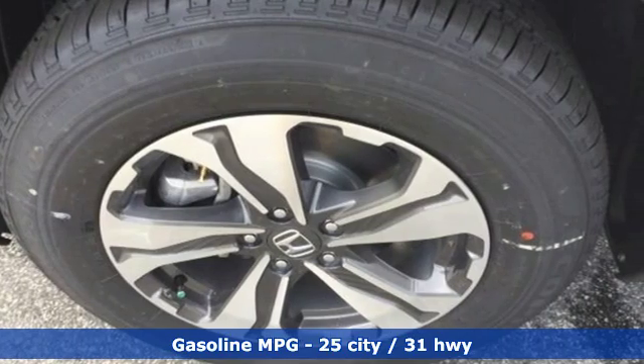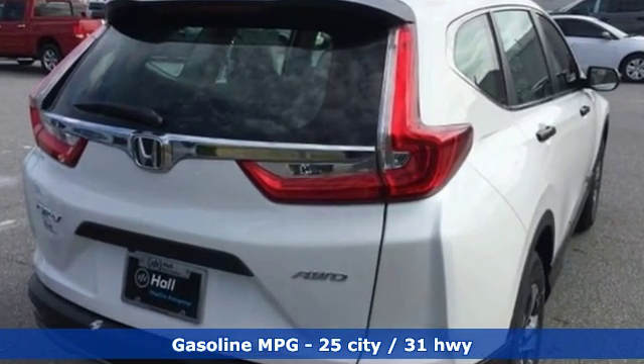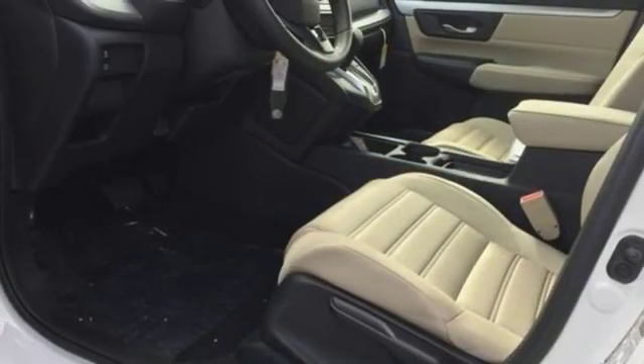And with features like these, every drive's a pleasure. Streaming audio, wireless phone connectivity, air conditioning, power windows, manual tilting steering column.